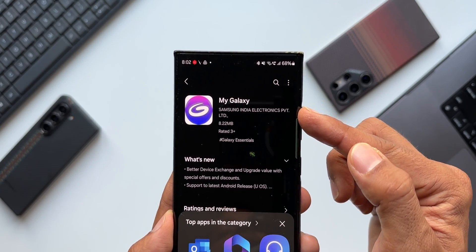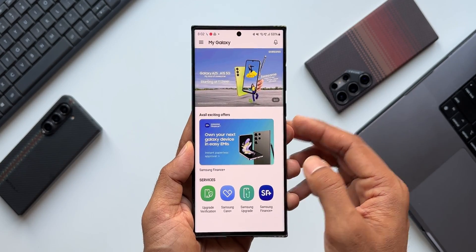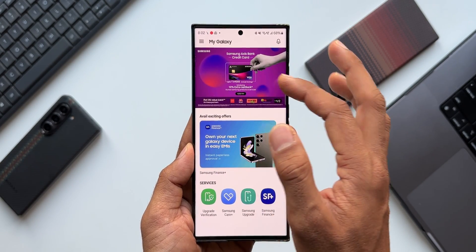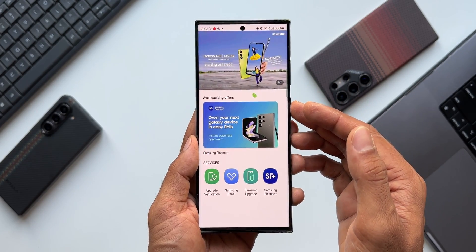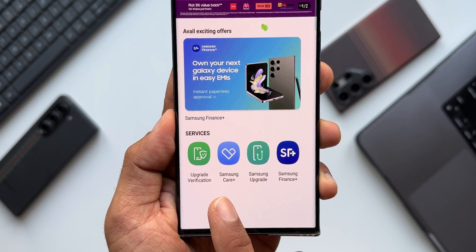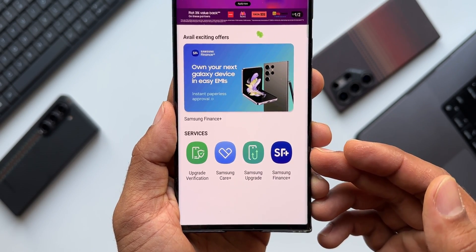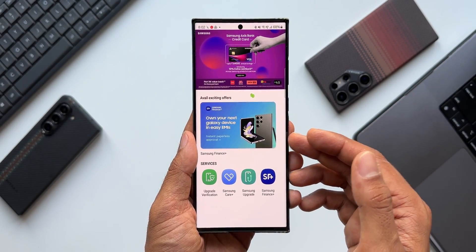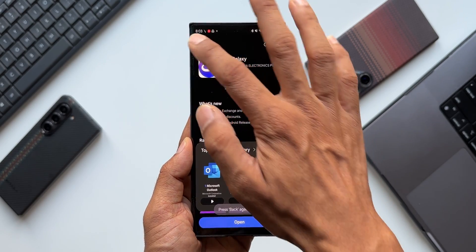This particular application, My Galaxy, may not be available in all countries — it could be a region-specific application to get special offers from Samsung. Let me open it and show you. You can see it says Samsung India Electronics Private Limited, so this is currently available in India only. We have got all these offers available here — credit card offers and other offers for Galaxy phones. There are a few services mentioned: Upgrade Verification, Samsung Care Plus, Samsung Upgrade, and Samsung Finance Plus. These are the options available in India on the My Galaxy application.